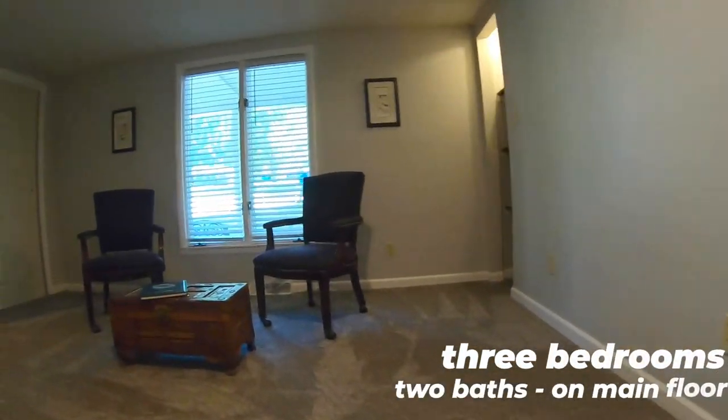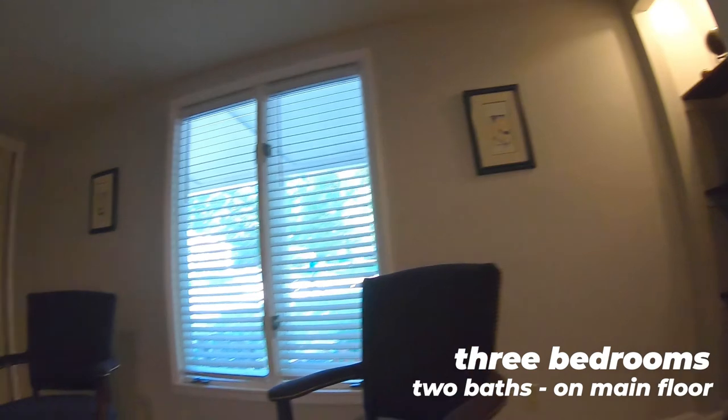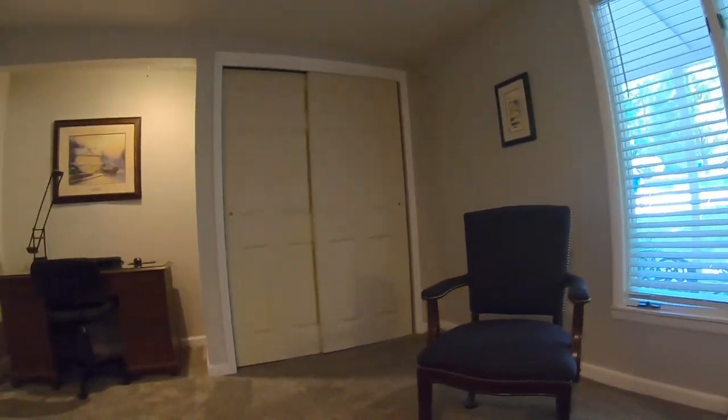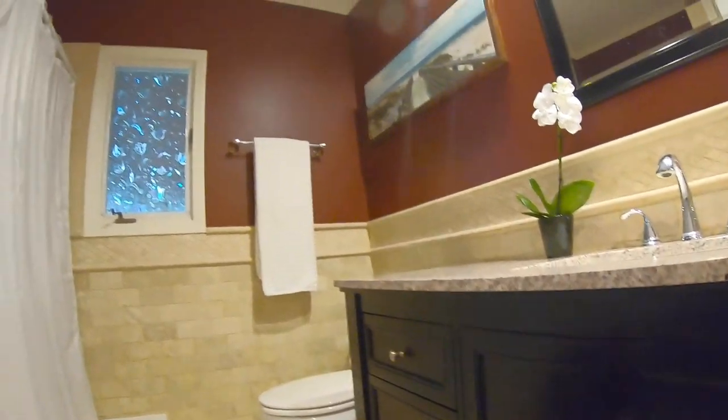Bedroom number one — all new carpet, by the way. This is a really nice size office space. It could also be a bedroom for a kid or family. Bathroom updates — go take a peek, it's pretty nice. This one has the tub and a new vanity. Really lovely.